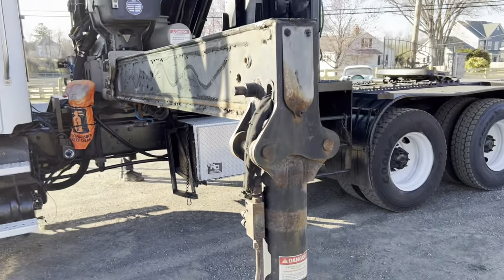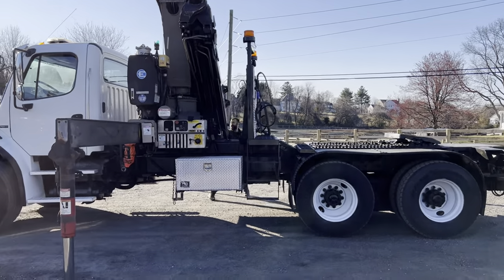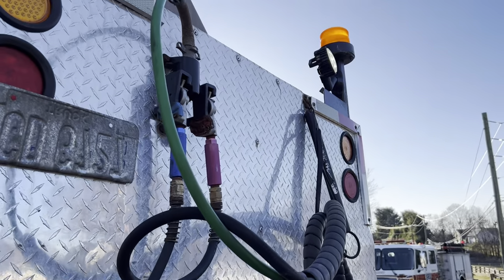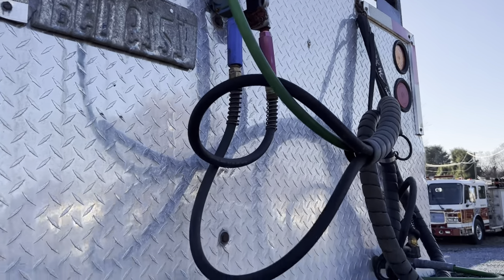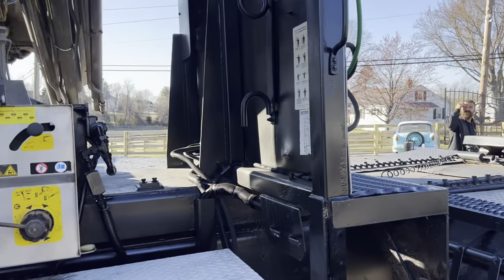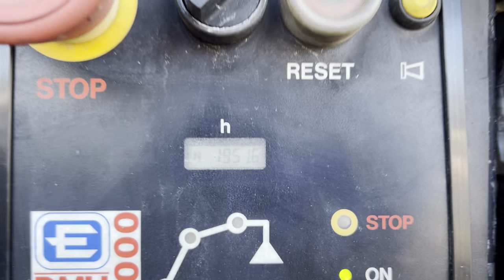Now we are deployed. We have diamond plate toolboxes, one on each side. Headboard's in nice shape here. Got our hookups. Got some LED lights off the back. Got some strobe lights. You can see this is a manual station over here — looks like Robert is on the sticks there from the wireless function, so it is operating. Showing 1,951.6 hours on this boom.